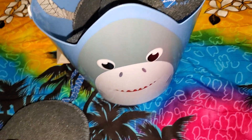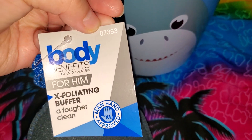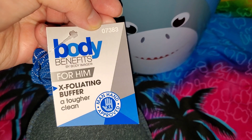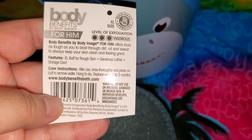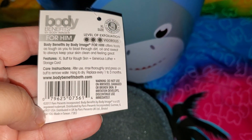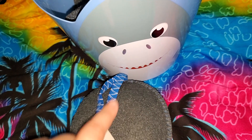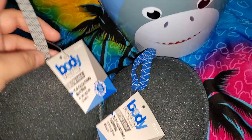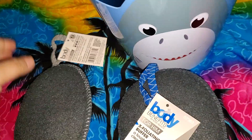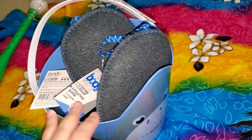A new item they had — and I'll have to check this out — it's Body Benefits for Him Exfoliating Buffer, A Tougher Clean. This is an extra large. The website is bodybenefitbath.com, so this is not a Dollar Tree product. They had it in blue and then gray. They're the same, I guess. These are really, really nice. I did pick up four of them.